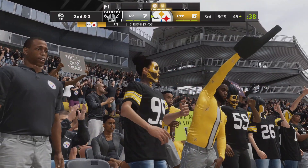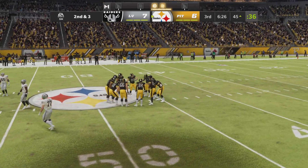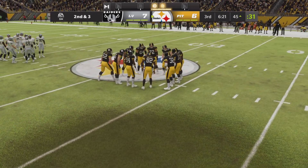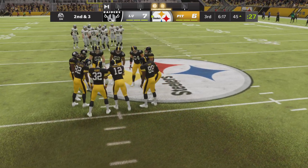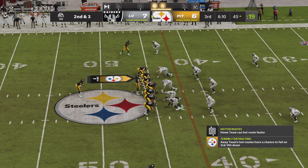It's a seven-yard carry to set them up with a second and three. There are so many definitions of a complete back — most people think a guy who can block, a guy who can catch, and a guy who can run. But how about when you put it all together as a runner and you can fake people out, be shifty, and also run with some power and break tackles, as we just saw on that pickup.